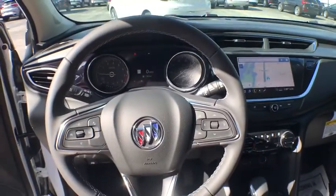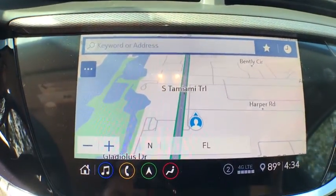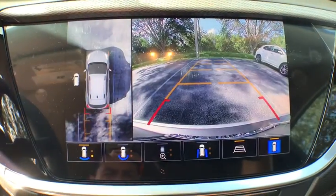Compass, power windows, rear window defroster, security system, trip computer, panic alarm, remote keyless entry, brake assist.